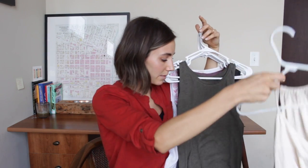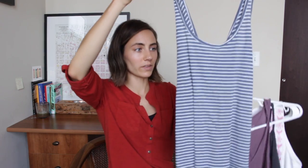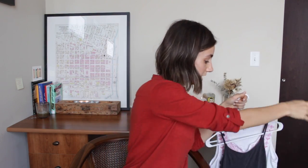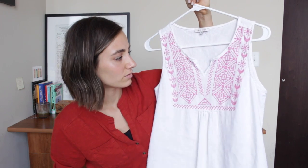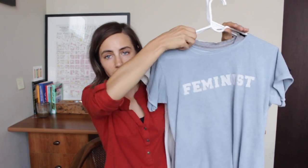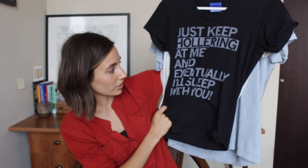Now for the rest of my hanging stuff - you guys have probably seen most of this from my capsule wardrobe videos, but I'll go through it quickly. Camis: cream, green, blue with an open back, black, blue striped, purple from Target thrift store, and a gray cami. Then t-shirts: a Smash by 309 t-shirt, a blue feminist t-shirt that I made myself, a plain gray t-shirt, and a ray gun t-shirt that says 'just keep hollering and eventually I'll sleep with you' - because I hate catcalling.